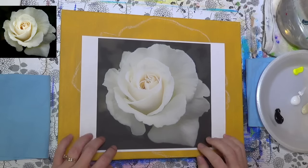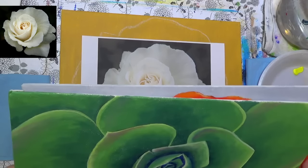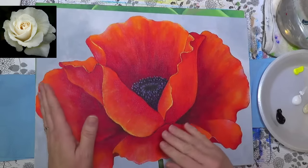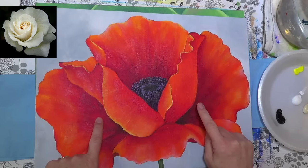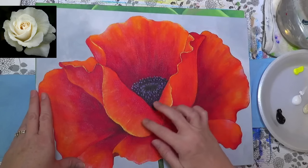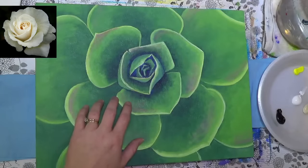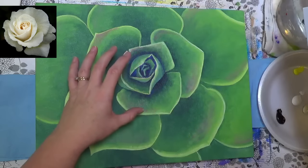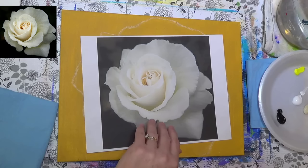I'm excited about this one. It's kind of the third in a series I've been doing — the large-petaled or layered series. We started with the poppy, and the colors we used there would actually work if you wanted to do a red rose. Then a couple of weeks ago we did the succulent in the colors of the year. Now we're graduating to the rose, which will be the more complicated of the three, but I think it's totally doable.